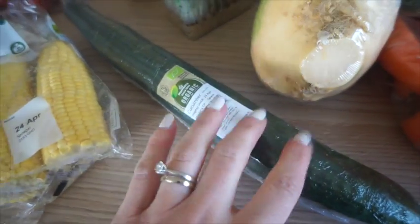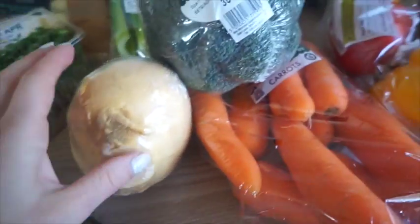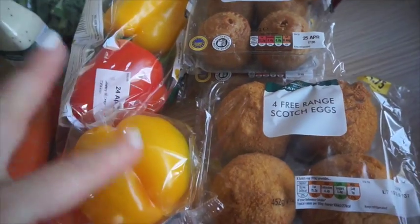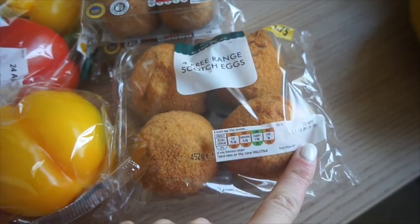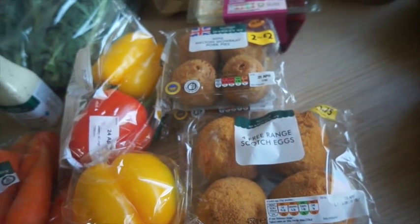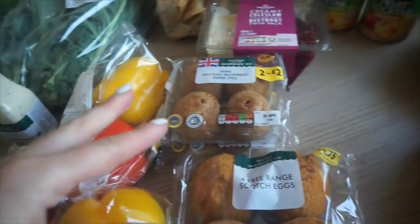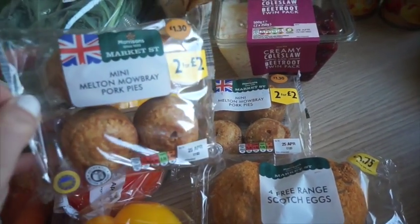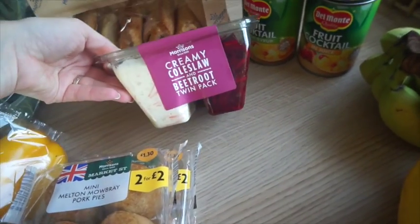I got two lots of corn on the cob. This is the only cucumber that was left — literally grabbed the last one, it's an organic one, it was a pound. Three for a pound on these veggies: carrots, broccoli, and a swede. Got some mixed peppers, some free range scotch eggs — never had those from here before but they looked really nice. We're having a lot of salad-y and barbecue stuff since it's a warm weekend. Two lots of mini pork pies — Graham and the kids love these — creamy coleslaw and beetroot twin pack, which is super handy.